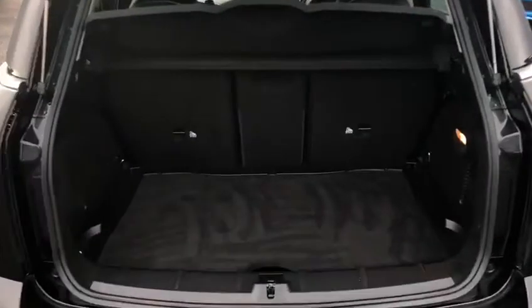Moving around to the boot of the car — if I twist the Mini badge and open up the boot, I can show you the incredible amount of space in here. There is even more space: if we just take this up you can see there is another little compartment below.